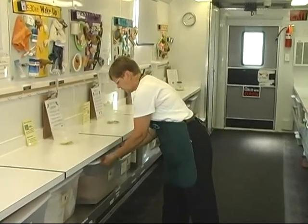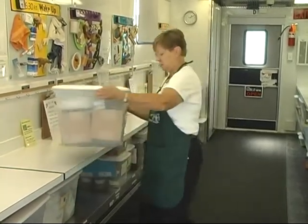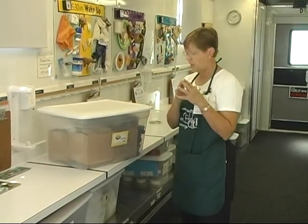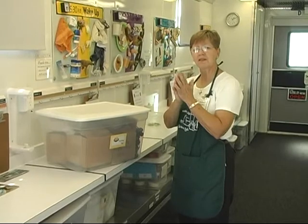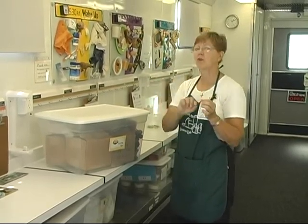One of the activities is called exciting eggs, where the kids actually get to learn to be egg inspectors. They get to candle the egg and decide if it is a grade A egg or a grade B egg.